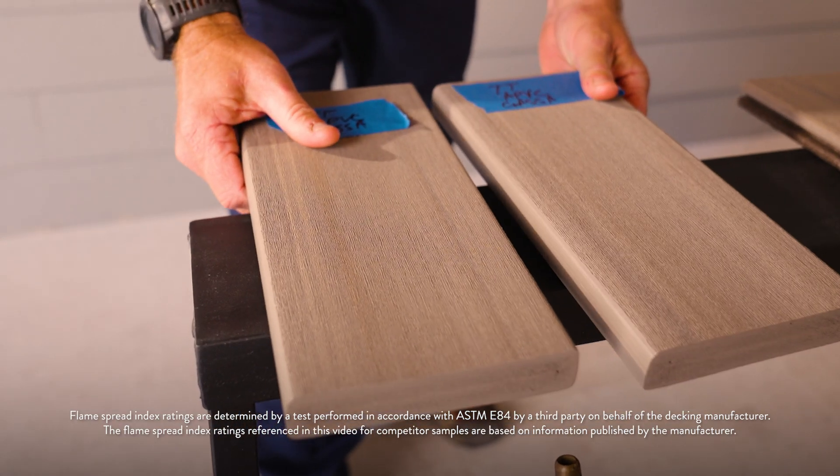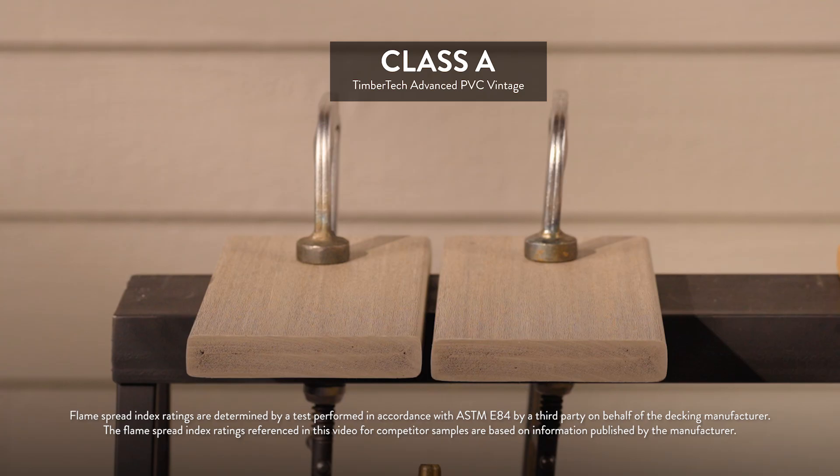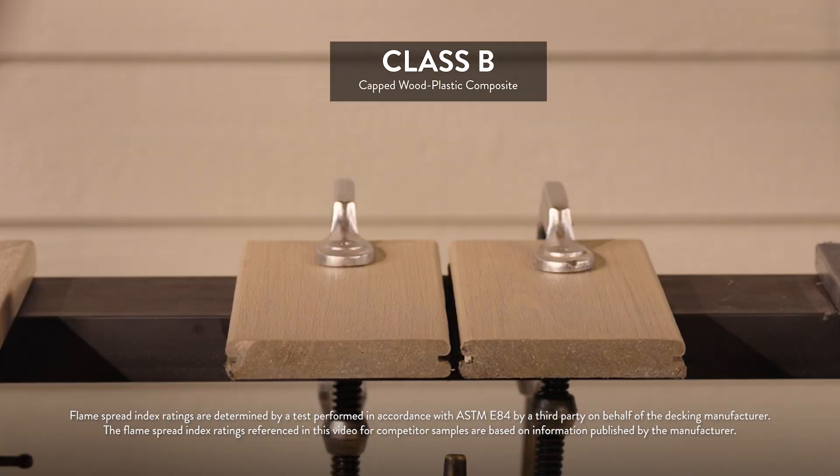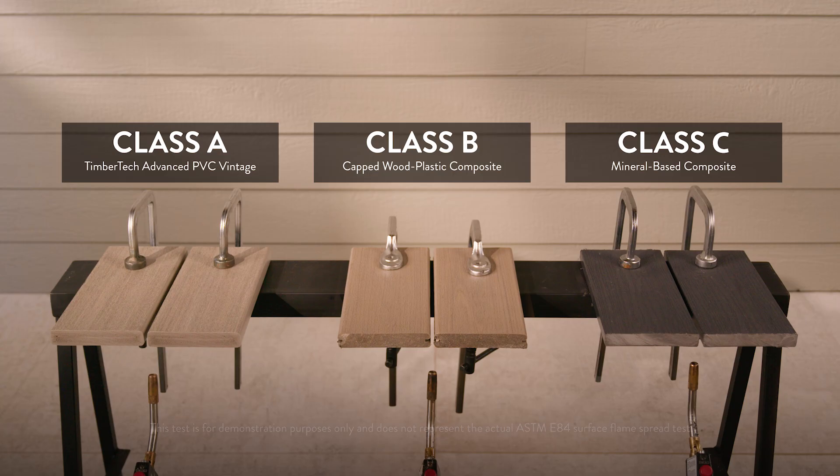This demo helps show the difference in these classifications across a variety of decking materials, including TimberTech Advanced PVC rated Class A, Capwood Plastic Composite rated Class B, and the Mineral Base Composite rated Class C. This test is for demonstration only and not representative of the actual ASTM E84 test.